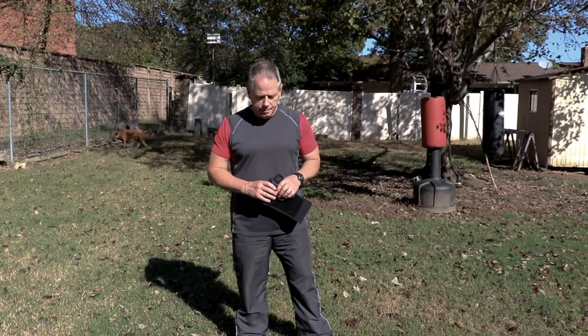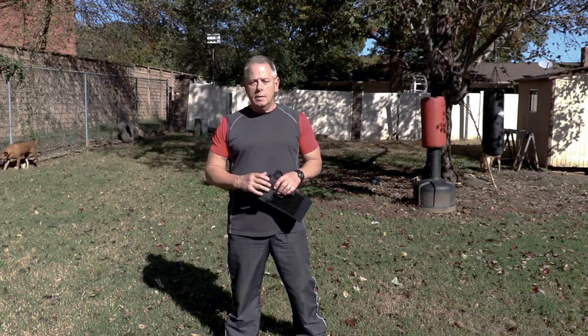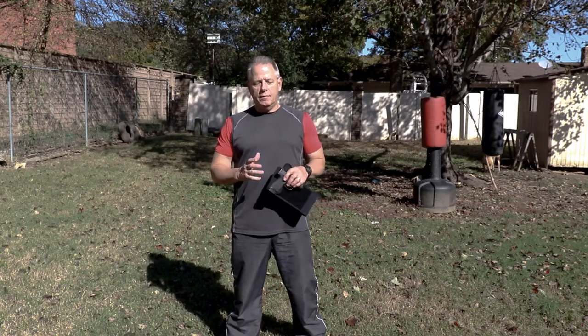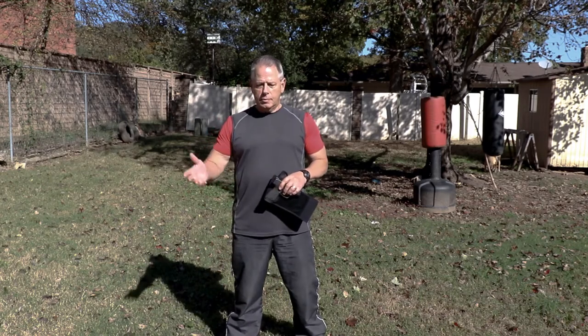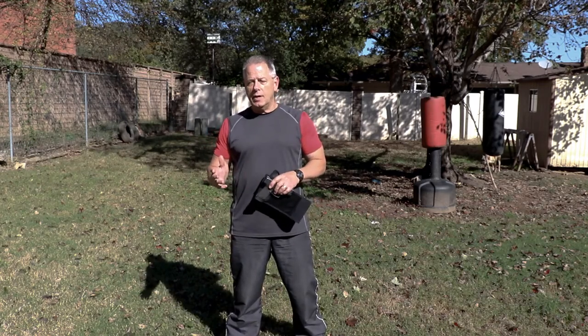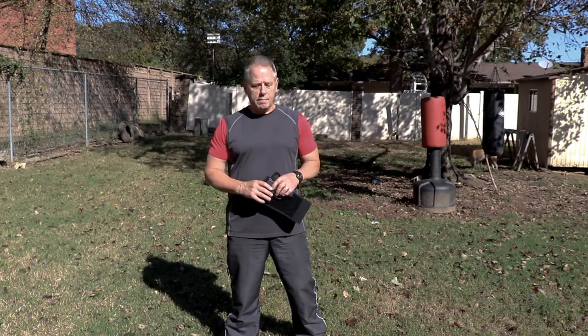Because I just want to show you something pretty simple today. For about five years, I have done personal concealed carry evaluations for clients all across the United States. These are people that would send me information about themselves, and I would put together an evaluation of what would work for them — generally three different types of handguns and several different carry methods based on their information.